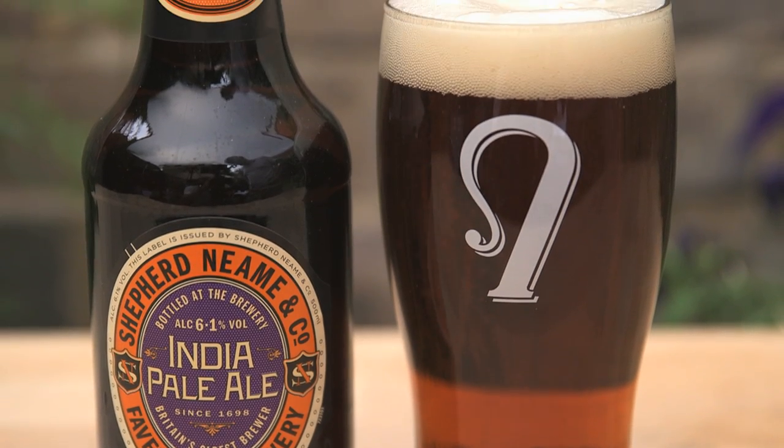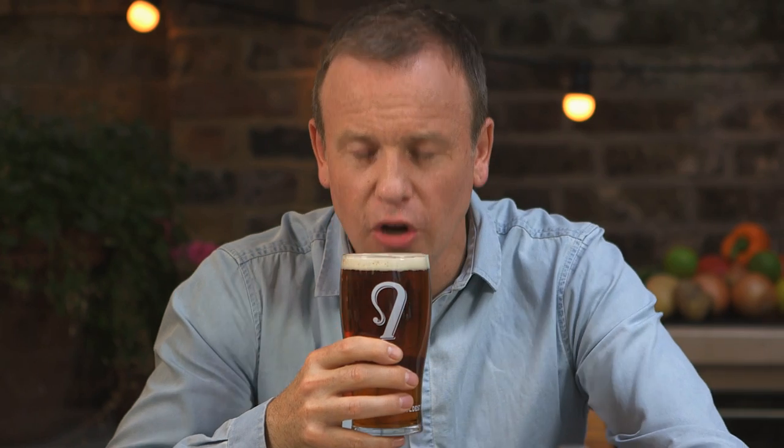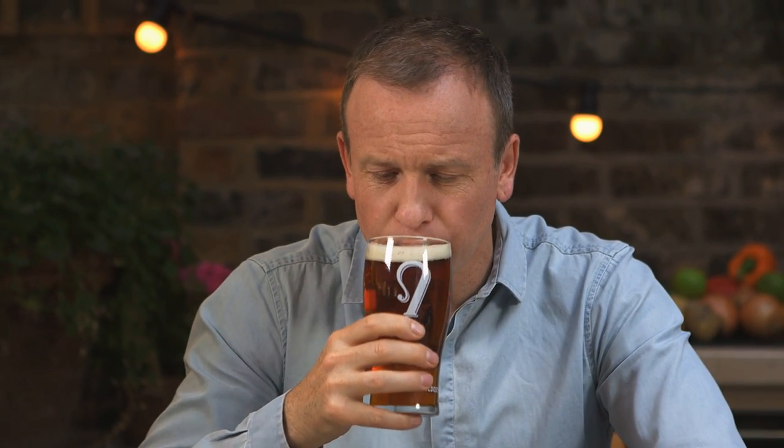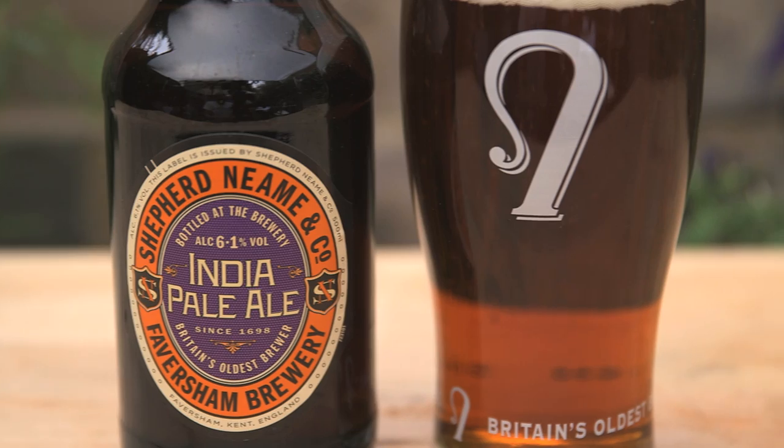It's now brewed in Kent at Britain's oldest brewery. Let's try some then, shall we? And you can smell those hops along with some malt. That's a great rich taste — it's almost like freshly baked bread. And you get some hoppy fruitiness too, all with a lovely malty bitterness.